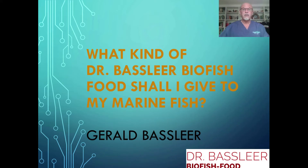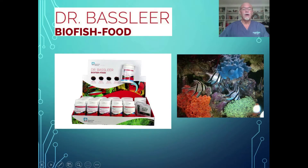What kind of Dr. Baslier biofish food shall I give to my marine fish? I will try to explain in four minutes what choices you can make. Our biofish food is available in many aquarium shops, and to make a selection of one of our fine foods, I hope this video will help you.